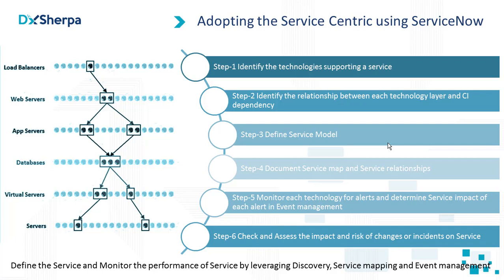These tools discover direct connections between individual IT components but usually do not take a vertical slice through the entire IT infrastructure. So the steps are: first, identify the technologies at different horizontal layers; second, identify the relationship between each technology layer and the CI dependencies; third, define the service models — you need to know what your services are, how they are spread across the organization, how they are utilized, and who the end customer is. Fourth, document the service map and design the service relationships.